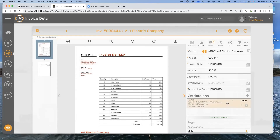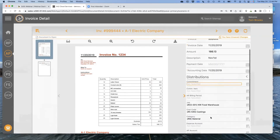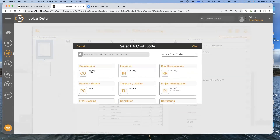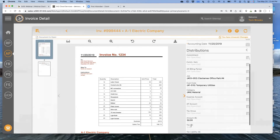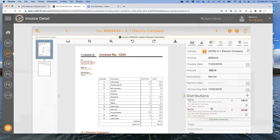Some users do multiple distributions. Let's say this manager sees an invoice for $166.13 and needs to split it — $50 of this invoice actually goes to another job. We can support that. I'll add a distribution line: Clackamas Office Park job, temp utilities, and choose the category. Now I've got multiple distributions. You can also do multiple line items on an invoice as well.